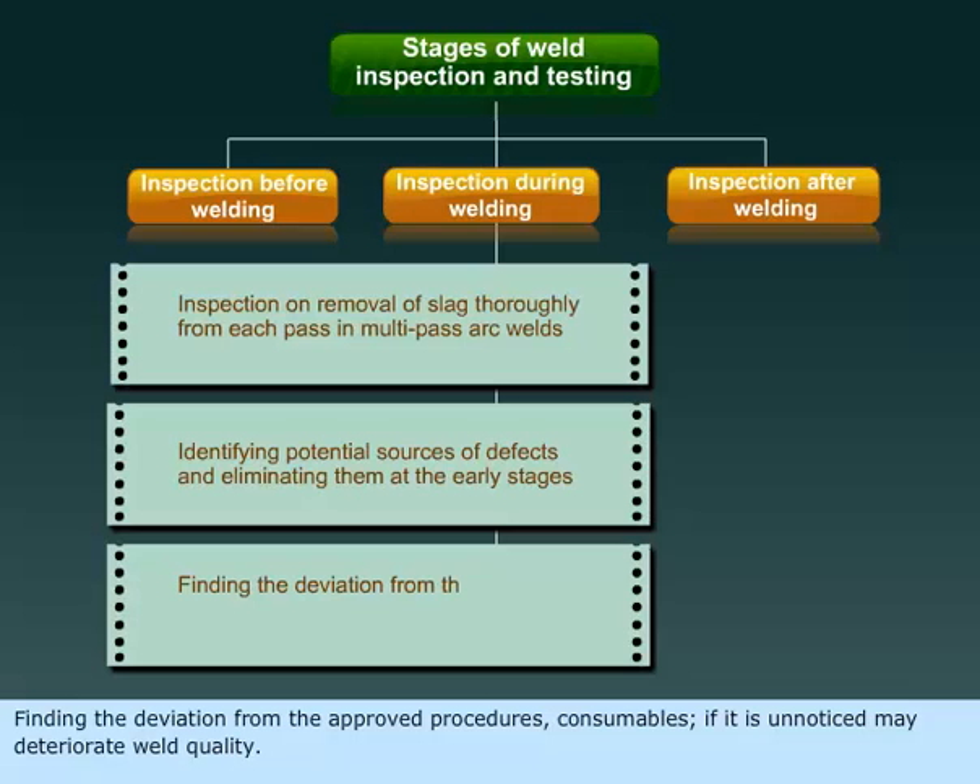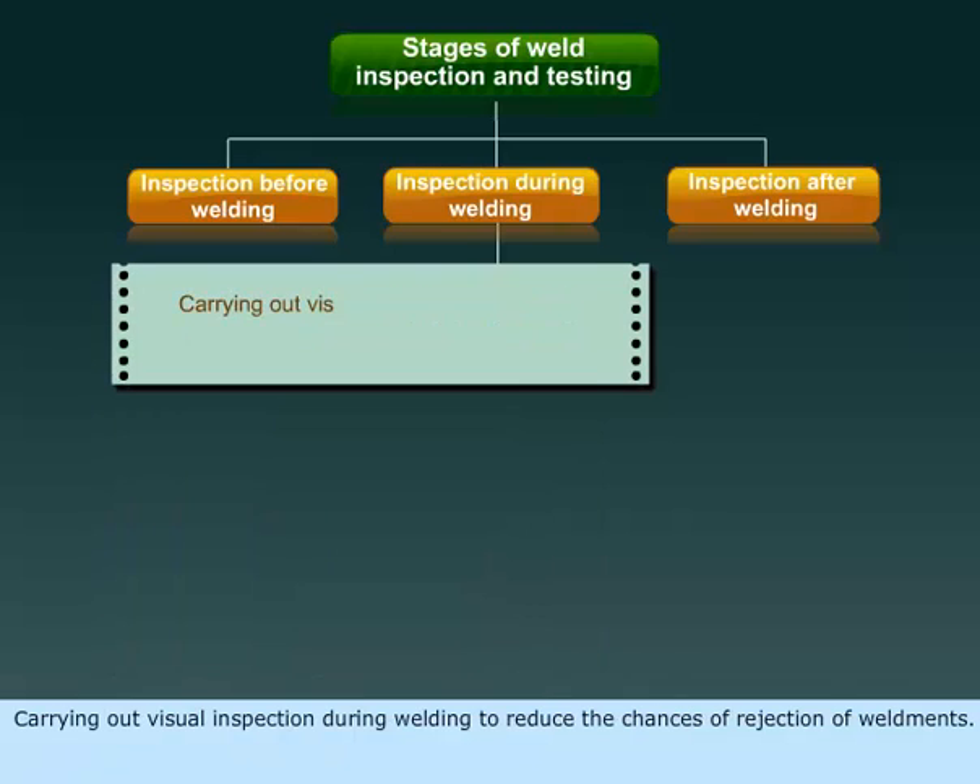Finding the deviation from the approved procedures and consumables — if unnoticed, it may deteriorate weld quality. Carrying out visual inspection during welding to reduce the chances of rejection of weldments.